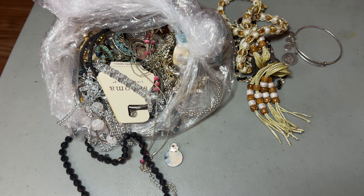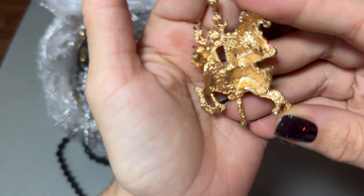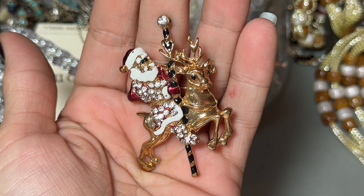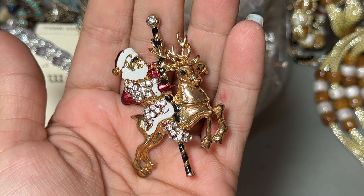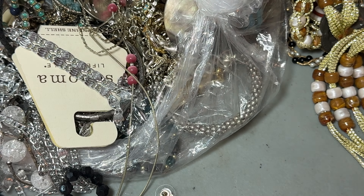Oh my God, this is amazing. Is he marked? He is not. Oh, stop! If you know me, I love Christmas pins and brooches. Reminds me of my grandma. He's amazing — he's a keeper for sure.